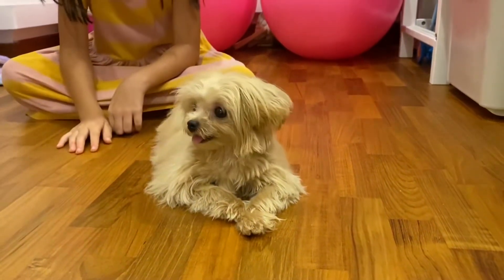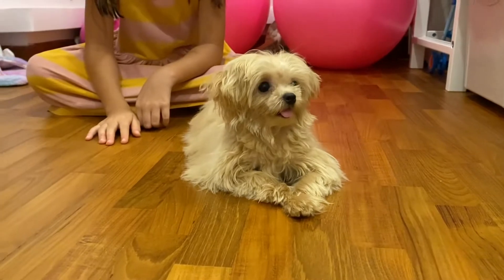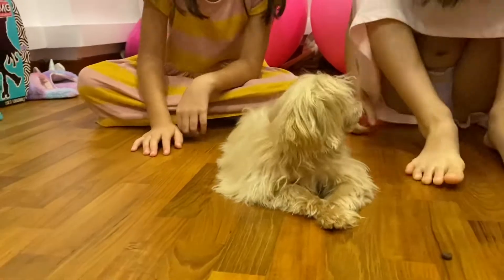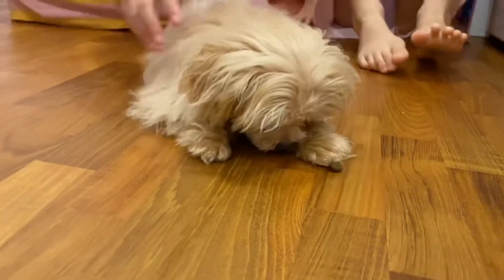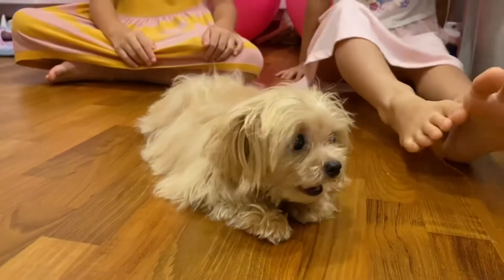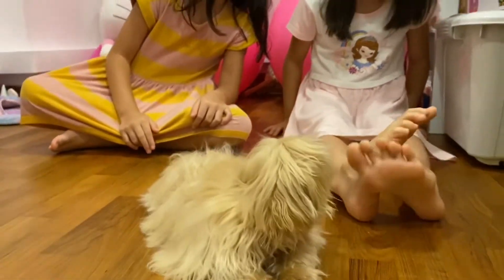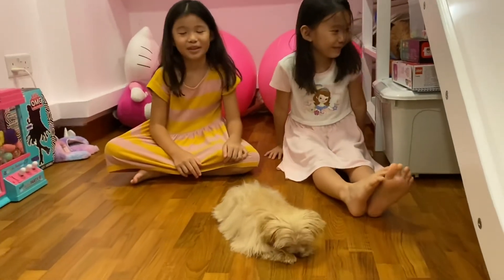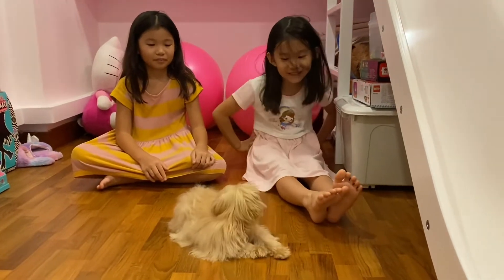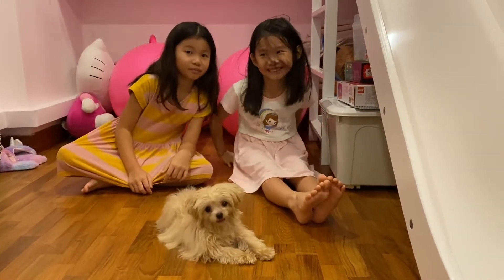Isn't she adorable? She learns very very quickly. Here's a treat just for her. We're not allowed to have snacks in our room, but this is just for Isabel.